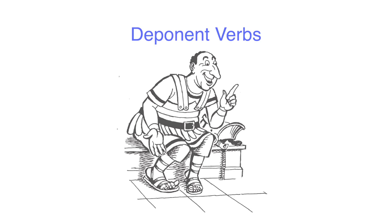Welcome back to So You Really Want to Learn Latin. Today we are going to be looking at some funny little fellows called deponent verbs.